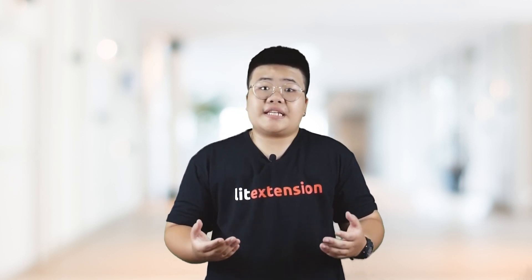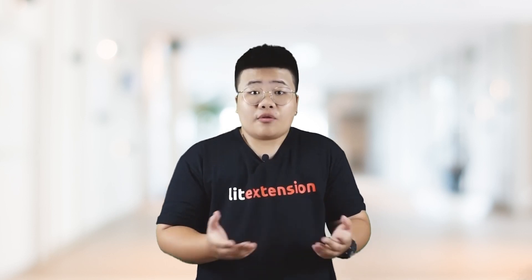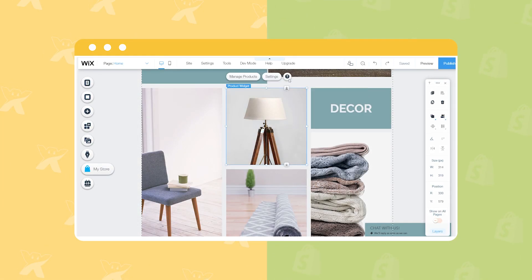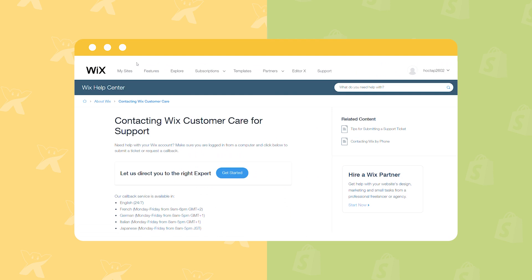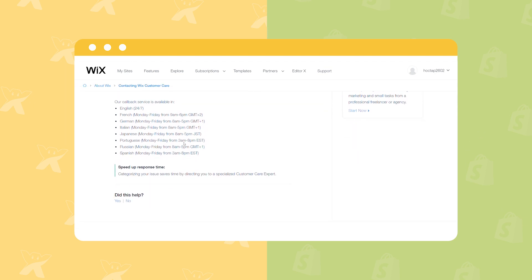Speaking of the support provided, help centers of both are always kept up-to-date for you to search for information. You can get assistance from users and experts all over the world by joining their huge forums. Wix is famous for multiple detailed and lively instruction videos — just hover your mouse over the editor's question marks and wait for the small bubble to appear. About live support, you can submit tickets and request a callback on Wix. English support line is always available, but with other languages such as French, German, Italian, Japanese, Portuguese, Russian, and Spanish, the line is available during business hours only.